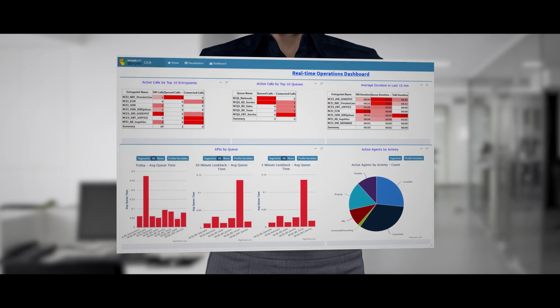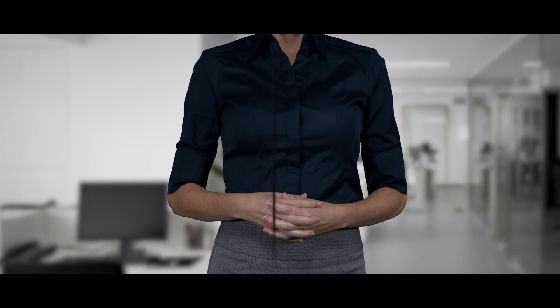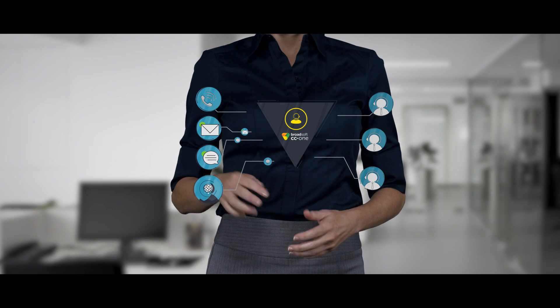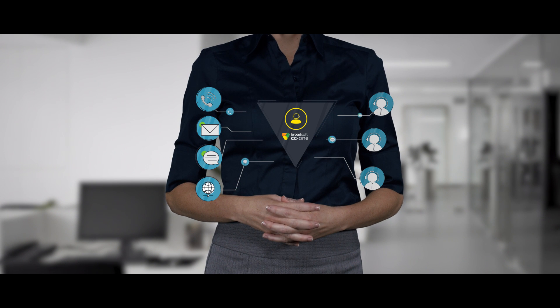Broadsoft CC1 is a data-driven cloud contact center solution that lowers your operating costs and improves business outcomes, while allowing you to engage with customers from any channel they choose — be it voice, email, text, mobile, web, or social media — for a true omni-channel experience.